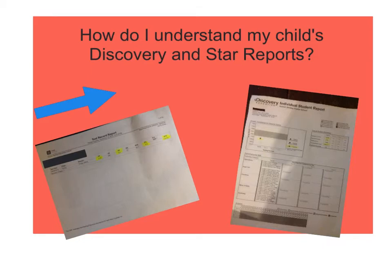Hi there, parents. This is Mrs. Young. I am a fifth grade teacher at Berkeley Charter School. The reason why I'm making this video for you is because you'll be receiving two reports along with your child's interim report this coming week.